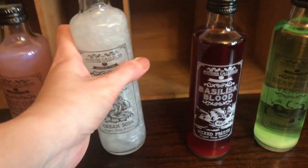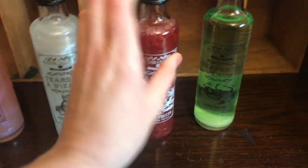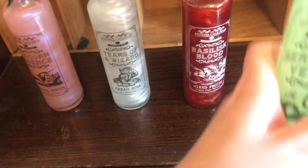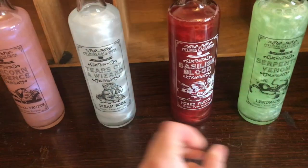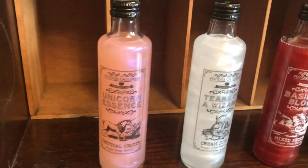I'm just going to do that while I've got you here — you can see they're pretty cool. There are different flavours: the pink one is tropical fruits, the white one is cream soda, and then you've got basilisk blood and serpent venom, and each of them have a flavour.